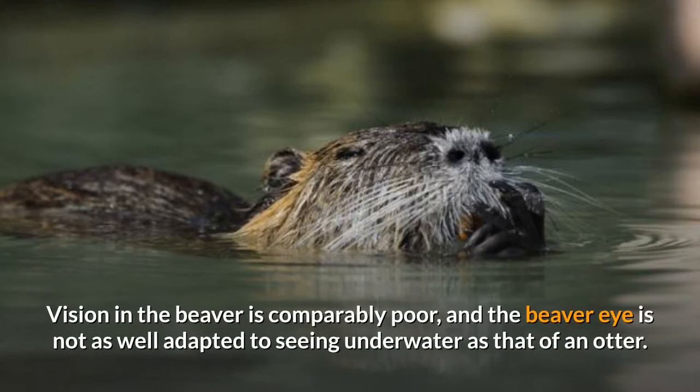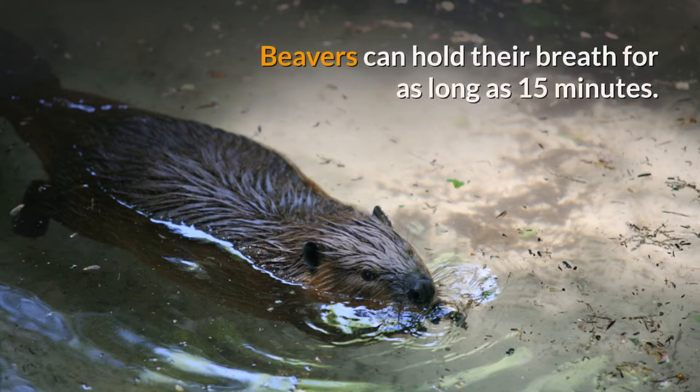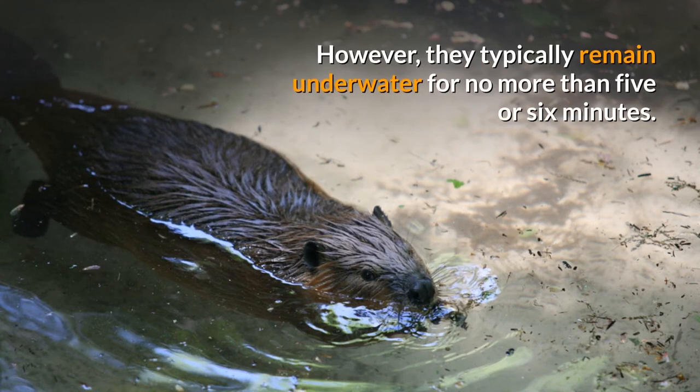Vision in the beaver is comparably poor and the beaver eye is not as well adapted to seeing underwater as that of an otter. Beavers have an acute sense of smell, particularly important for sniffing out scent marks as well as detecting land predators. Beavers can hold their breath for as long as 15 minutes, though they typically remain underwater for no more than five or six minutes.